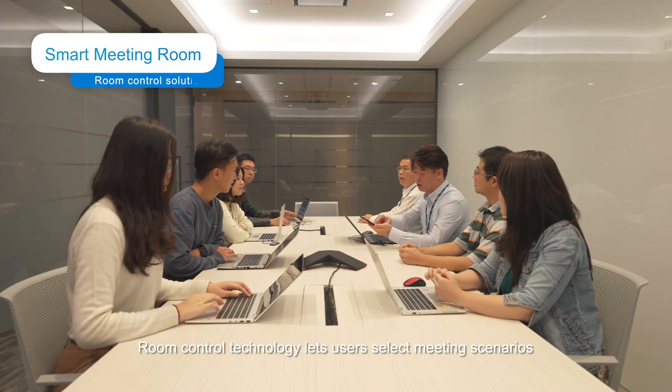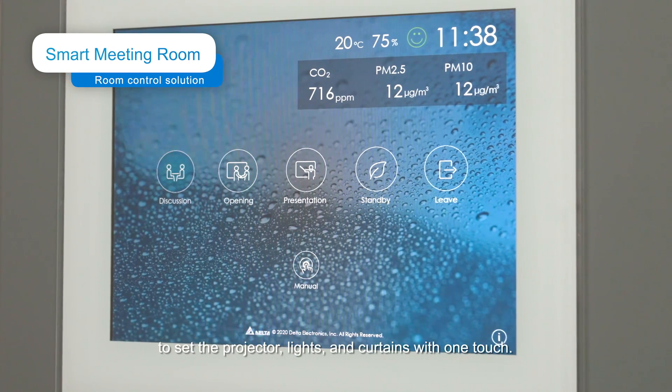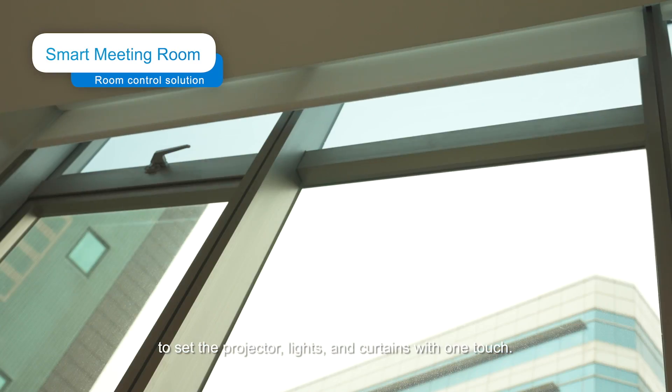Room control technology lets users select meeting scenarios to set the projector, lights, and curtains with one touch.